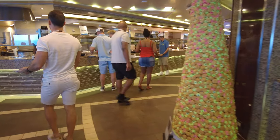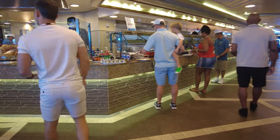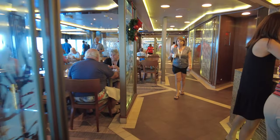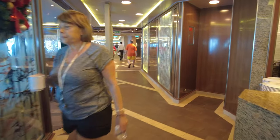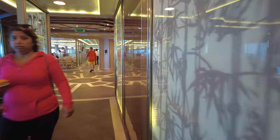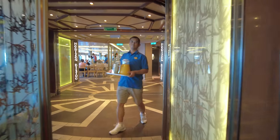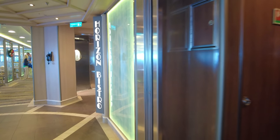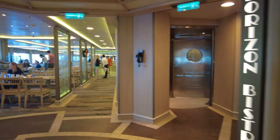Walking you through the buffet — we absolutely loved it. The selections were good, definitely on par with Celebrity Cruise Lines as far as buffet options. There were plenty of options, the food was prepared very well. Things weren't sitting in grease; they were fresh, warm, and at the proper temperature. We really enjoyed it.